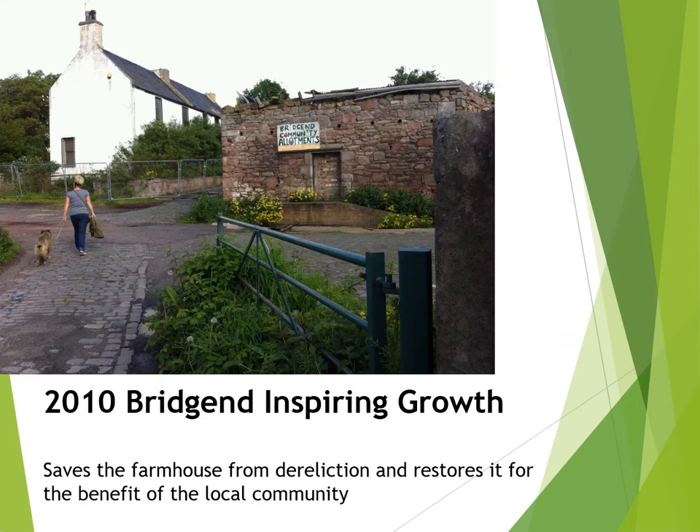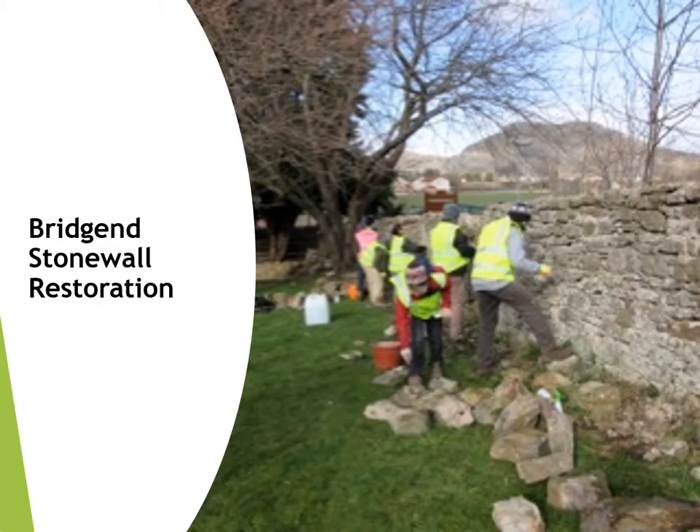In 2010, a small group of enthusiasts from the organic allotments next door had an idea to save the farmhouse and to restore it for community use. They formed a charity called Bridgend Inspiring Growth to raise money and to work together to save the house from dereliction — a huge task indeed. In the period before the restoration of the farmhouse began, Bridgend Inspiring Growth organised a series of community-based activities and training courses. Here we see a group of trainees practising their restoration skills on the stone wall on the east side of the garden.